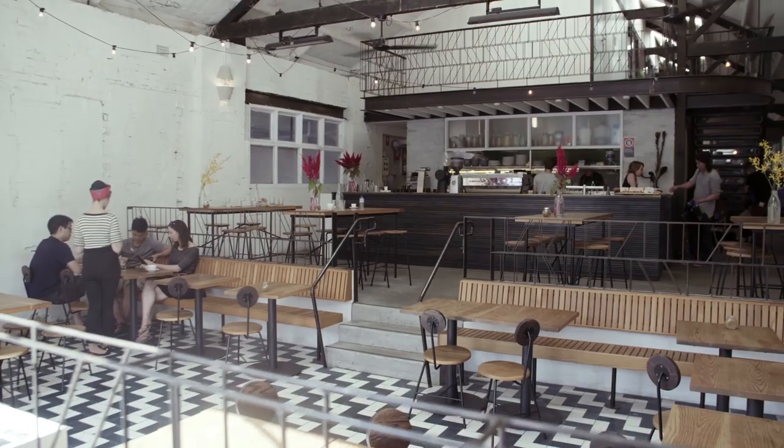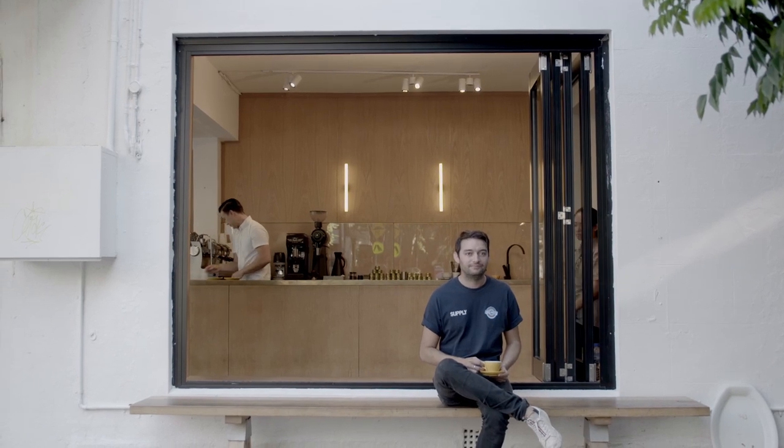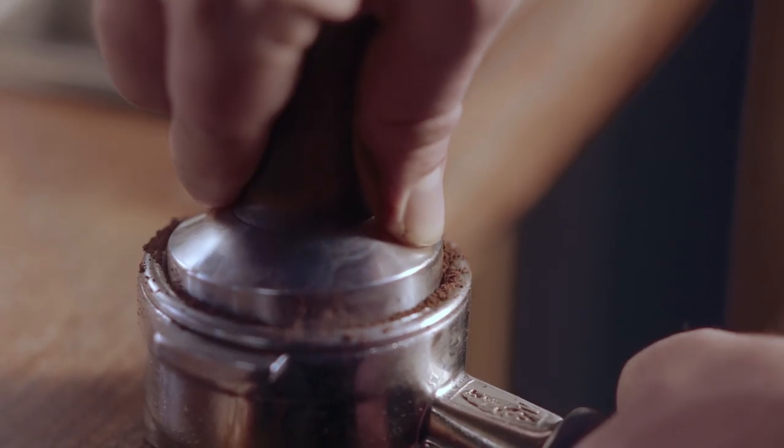I'm Ben Kaminski, coffee consultant and three-time United States cup tasting champion. It wasn't until I actually started working in a cafe as a part-time job that I really developed this obsession with the preparation of coffee and the meticulous attention to detail.